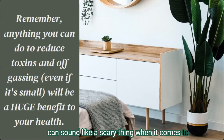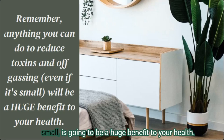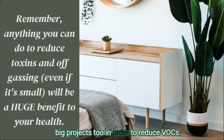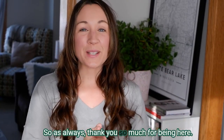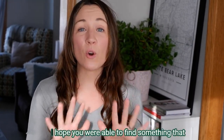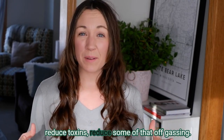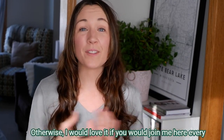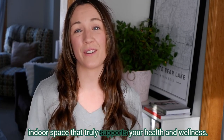VOCs can sound like a scary thing when it comes to toxins inside your home, but remember that anything you can do to reduce them — even something very small — is going to be a huge benefit to your health. Eventually you'll get around to those big projects too, and that will give you more momentum to move forward. Sometimes you just have to start small, and that is 100% okay. Thank you so much for being here — I hope you found something you can do in your own space to reduce toxins and off-gassing. Feel free to leave a comment, and join me here every week where I share a new healthy house tip on creating an indoor space that truly supports your health and wellness.